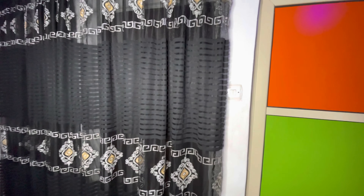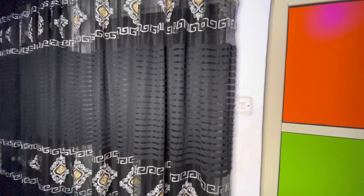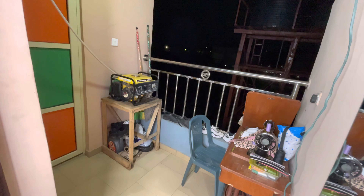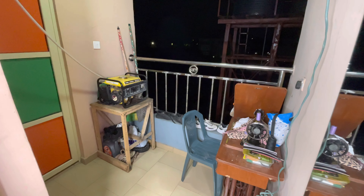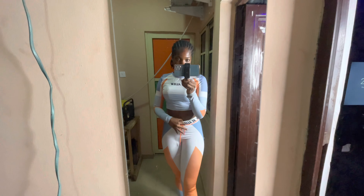We're getting to the end of the room tour. Let's move to the balcony, then the kitchen, and we'll call it a night — because it is night over here. So guys, this is the balcony. That's my sewing machine, my chair, and my generator. And here I have a mirror that I use to view myself sometimes. That's my view from here.